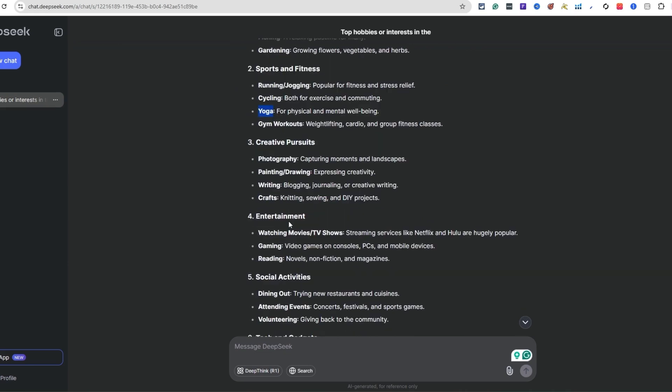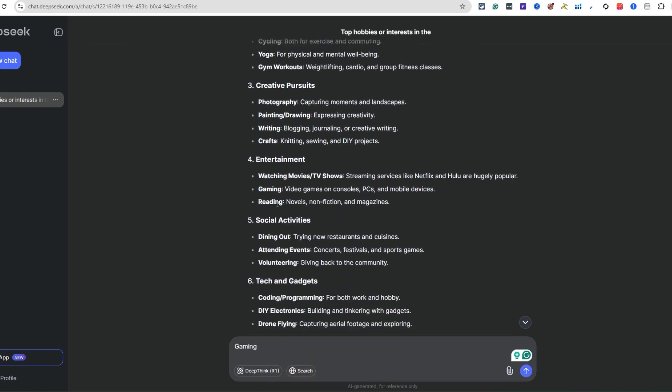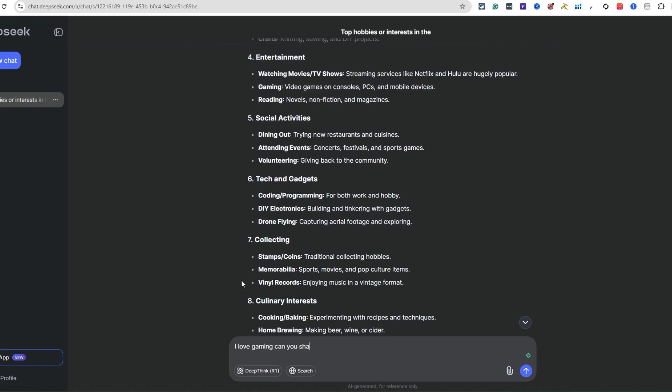I know a lot about baseball and football but let's do gaming. I'm going to say gaming because I know there are different types - I love gaming. I'll click on gaming and type: 'Can you share more information about this?'